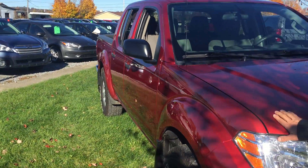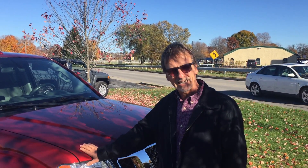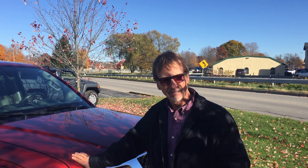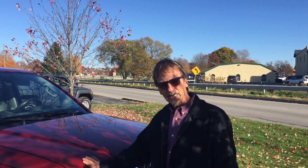79,000 miles on this Nissan. We've done everything service-wise that it needed. It will come with a six-month unlimited-mile warranty backed by us. It's got the four-liter that should get you right around 20 miles per gallon and it's got nice room inside, so come with me, we'll take a look.